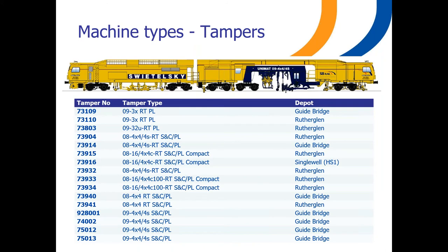So what tampers do we have in our fleet? We have plainline machines, including two 093X machines. We have a 32-tool 08 machine. For general purpose S&C or plainline, we've got four 08 compact machines and five 08 Unimax machines. Since 2014, we have been introducing the 09 4x4 4S technology to the UK. By Easter next year, we will have six of these machines in the UK, making SB Rail the largest operator of this type of machine in the country. Our fleet then will also be the youngest in the UK.